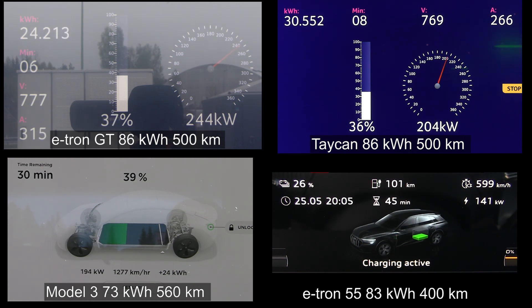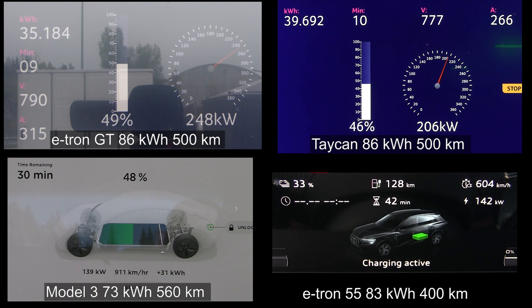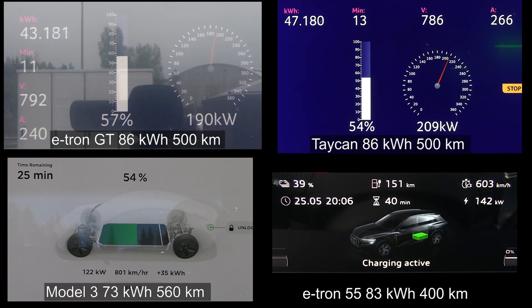It seems like Germans like to have flat and nice charging curves. The fat e-tron is only peaking at 141 kilowatt but it's slowly ramping up as the voltage goes up. E-tron GT is leading the race at 45 percent — actually no, Model 3 is leading because it has a slightly smaller battery. Now the e-tron GT just took the lead, with Taycan slightly behind — very neck and neck. Model 3 is now charging at only 125 kilowatt, throttling pretty fast past 50 percent. The fat e-tron is at 142 kilowatt, slowly increasing.